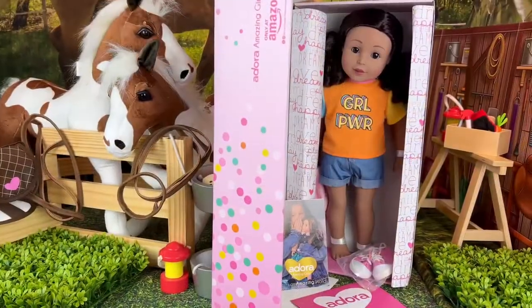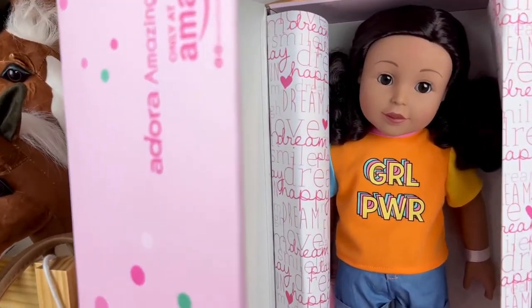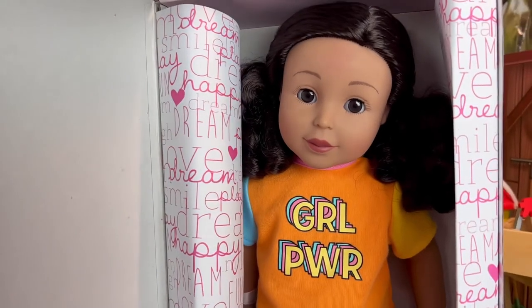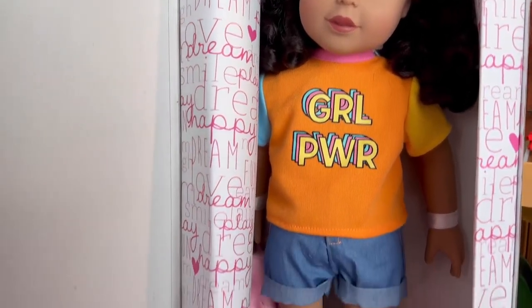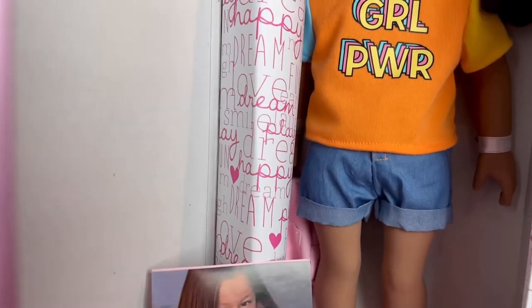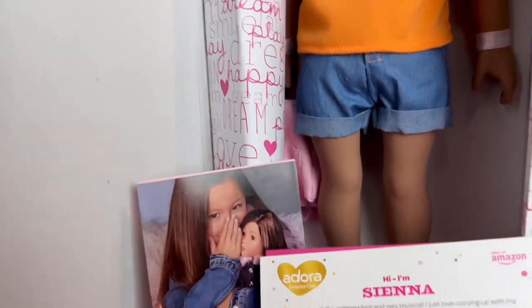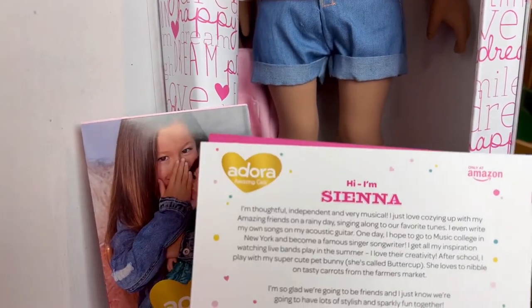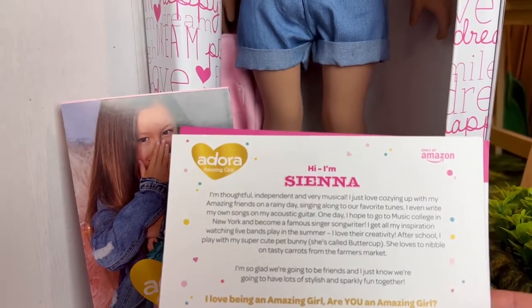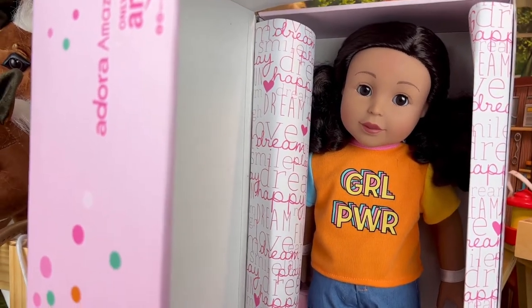Super cute. So this is who we have. She is really cute. I'm actually not for sure what her name is. Here we go — her name is Sina, if I said that right. She's super cute. I'm going to get her out and we'll look at her better.